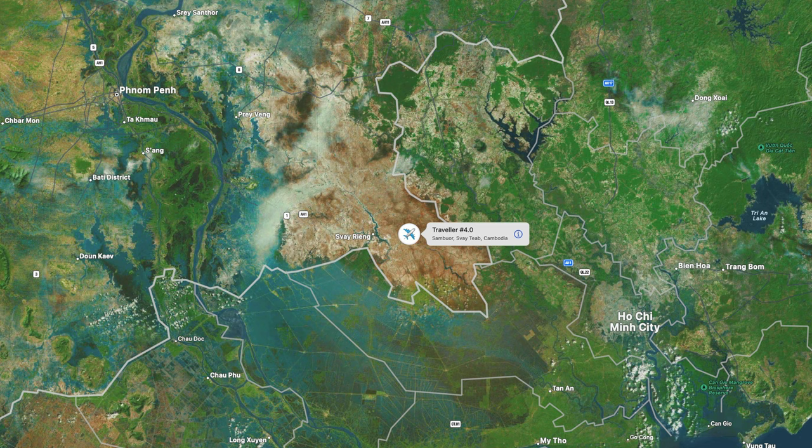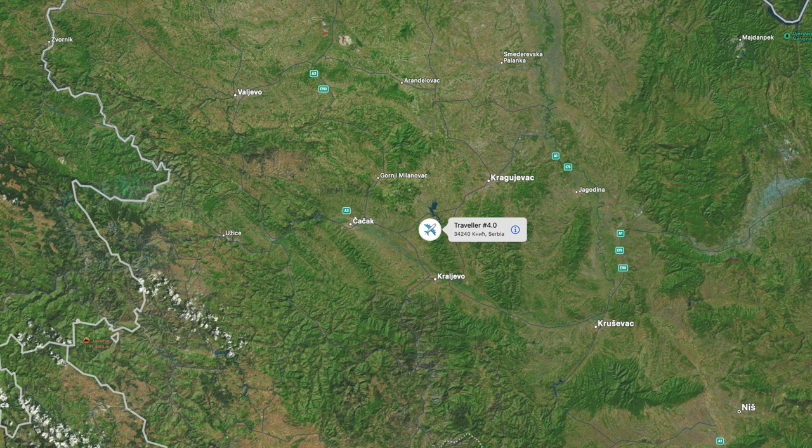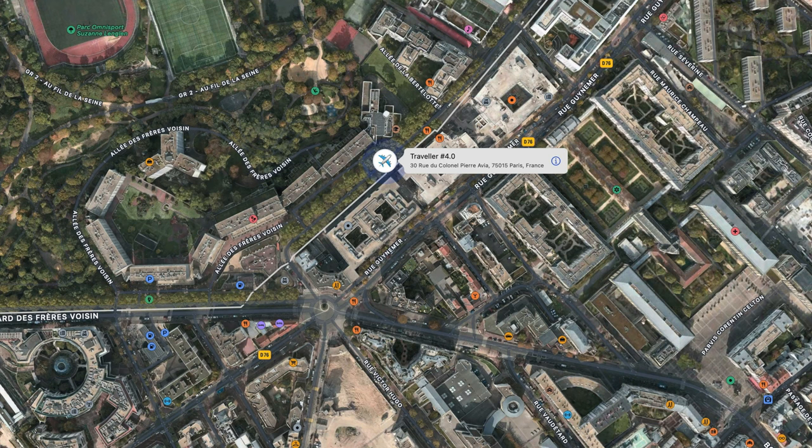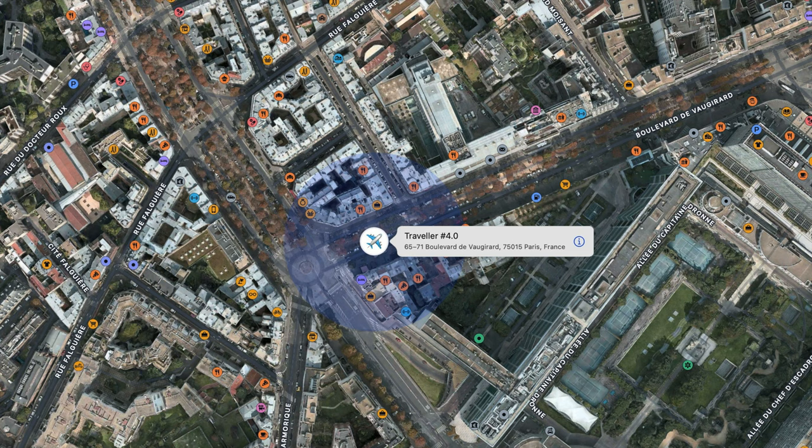The next ping was Bulgaria, then I knew okay, Europe somewhere. Got one more ping on the way - that was in Serbia - and then I had to go to bed, it was getting too late.